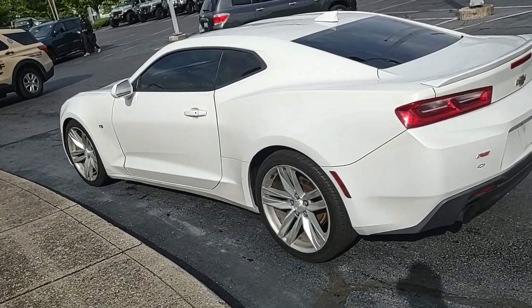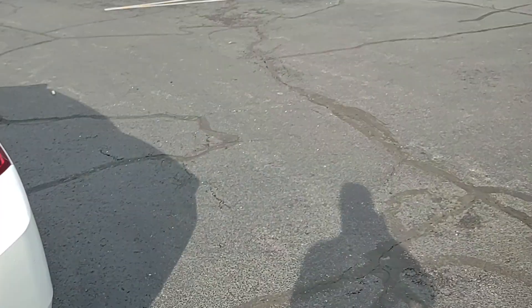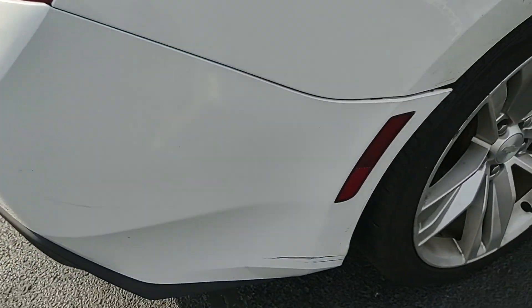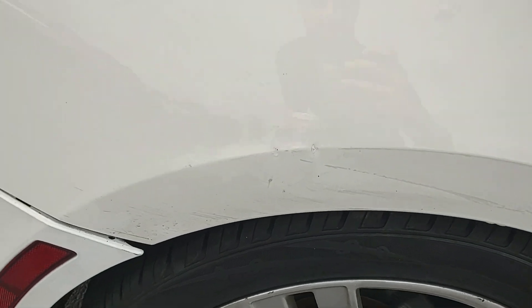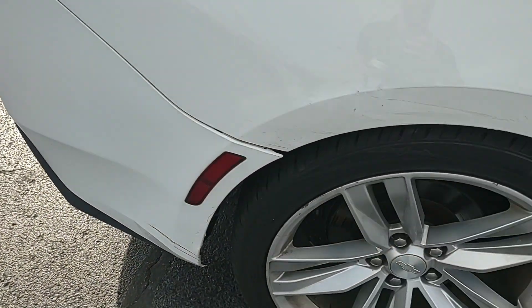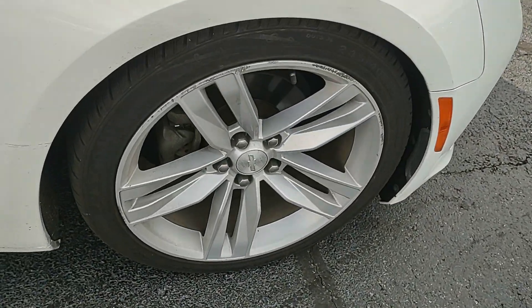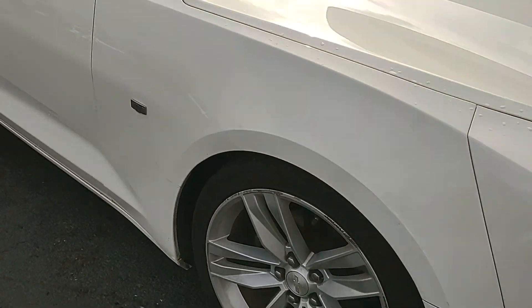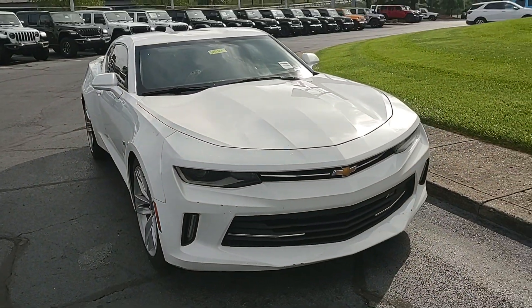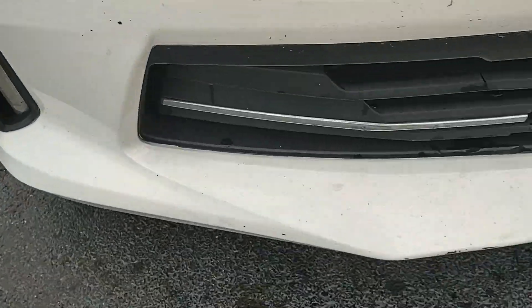It's got a couple little blemishes on it back here on the rear bumper. Coming around to the side, you can see that little bit of a gap where they kind of scraped something. Some really light curb rash on each of the wheels, some typical little scratches and small dings just from daily driving it, and some marks in the front bumper here.